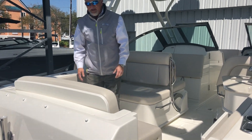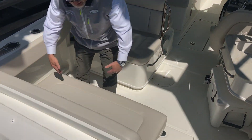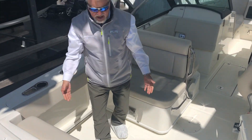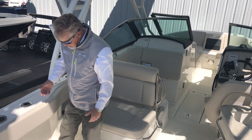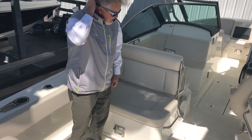We'll step up in the cockpit now and check out a few features here. You have a full bench seat with a lot of leg support. It folds up out of the way when not in use, which really opens up the cockpit. This boat has the fishing package, so you have tow rails, raw water wash down, and rod holders.